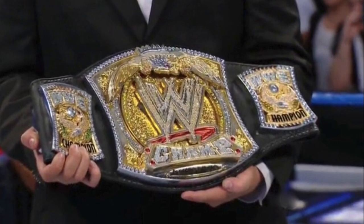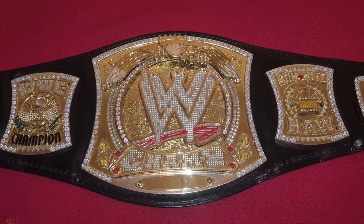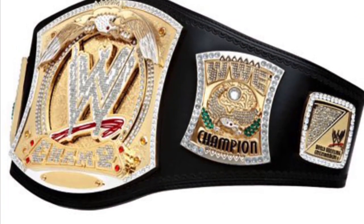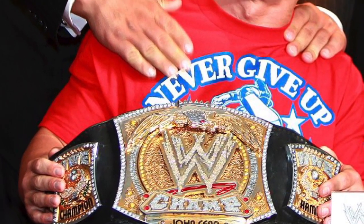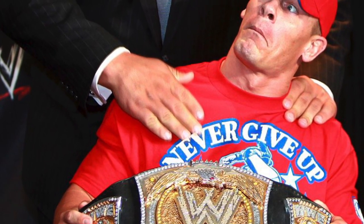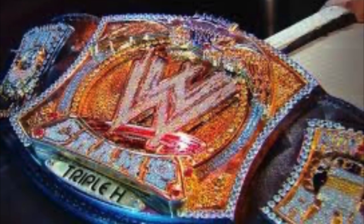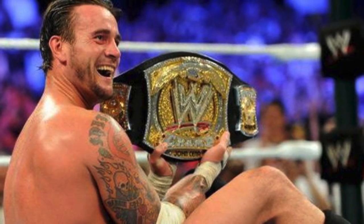My number one WWE Championship of all time is the John Cena Spinner Championship. I absolutely love it — I love how it looks in the light, it just glistens, and there are so many gems on it. This is very controversial — probably about 80 percent of people hate it and 20 percent like it. But this was the championship on TV when I started watching WWE as a kid, so it was the ultimate prize I always wanted. I will own a replica one day. That was my top 10 WWE Championships — let me know yours in the comments below. I've been Joe from Joe Talks Wrestling, and I'll see you in the next one.